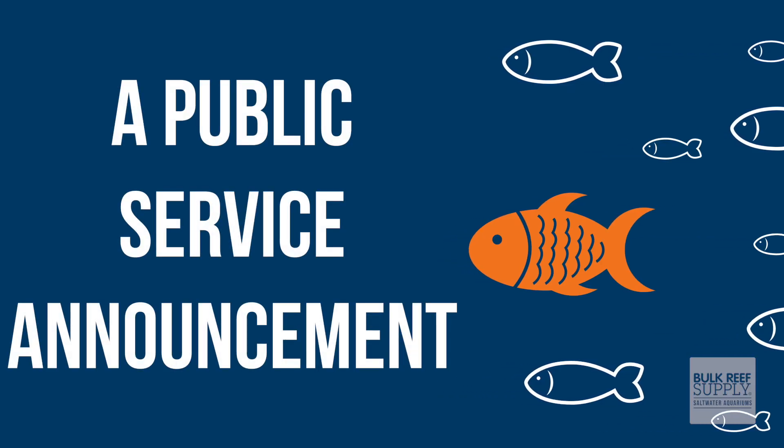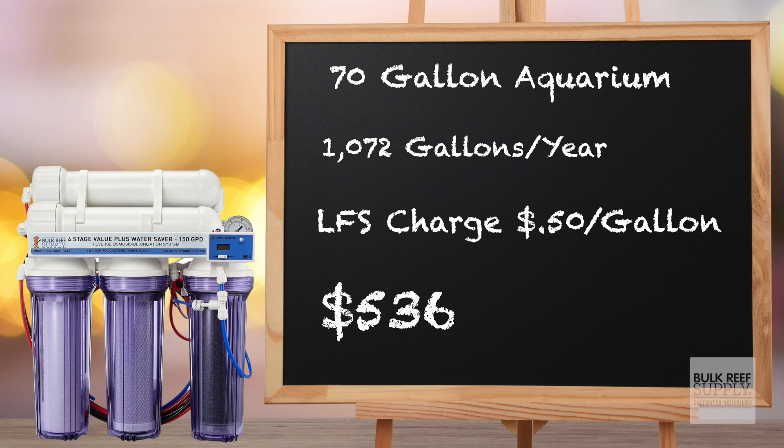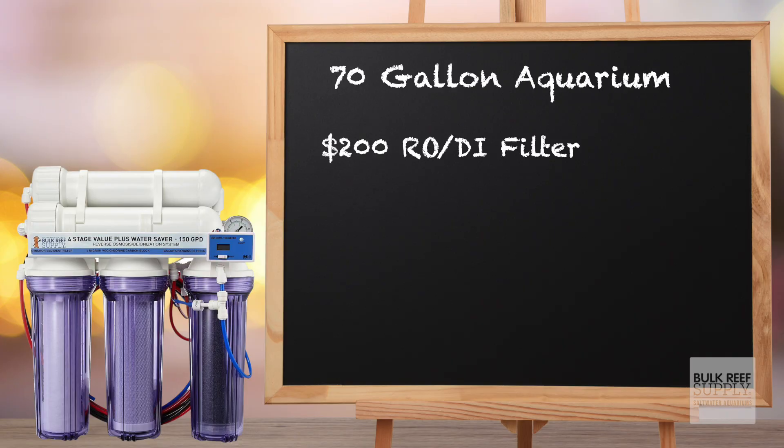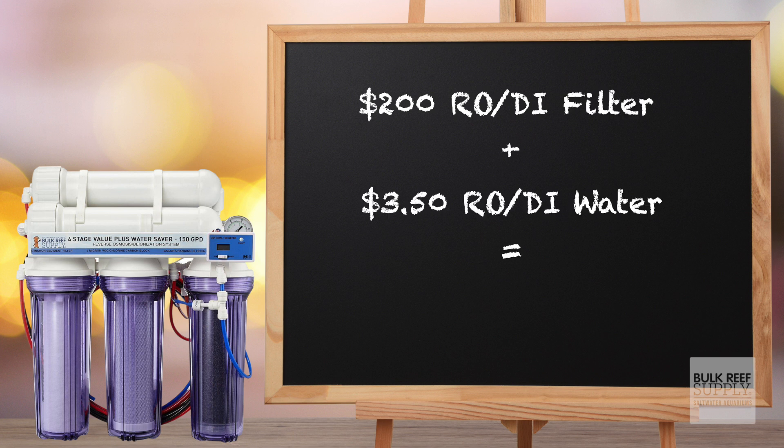We need to stop and deliver a PSA to all you newbies out there: buy an RODI system. Why? Because it is going to save you a ton of money. Let's do the math. The 70-gallon system uses 1,072 gallons of actual tank water a year. If you go to your LFS, they typically charge around 50 cents per gallon — that comes out to $536 in RODI costs a year alone. But if you purchase a $200 RODI system, you'll use 2,144 gallons a year for a total cost of less than $3.50. Add that to the $200 purchase price — your grand total water usage for the year is $203.50. You're going to save over $300 in your first year alone by purchasing an RODI filter.